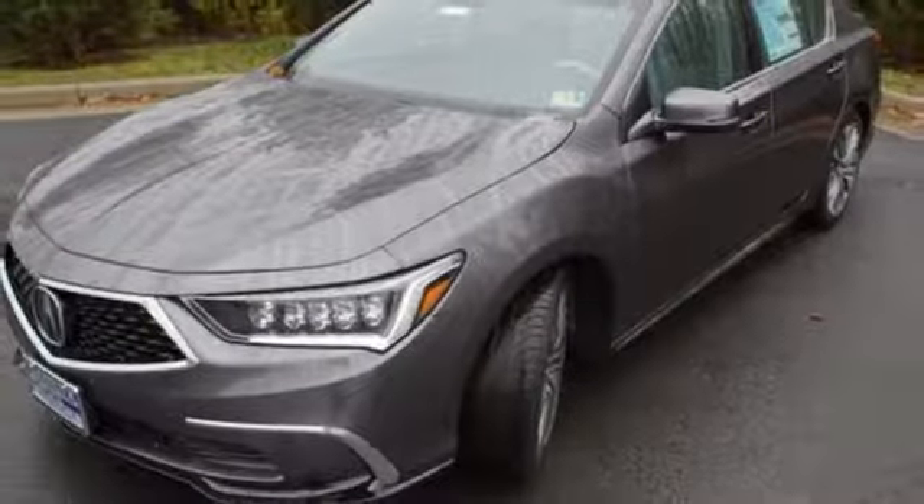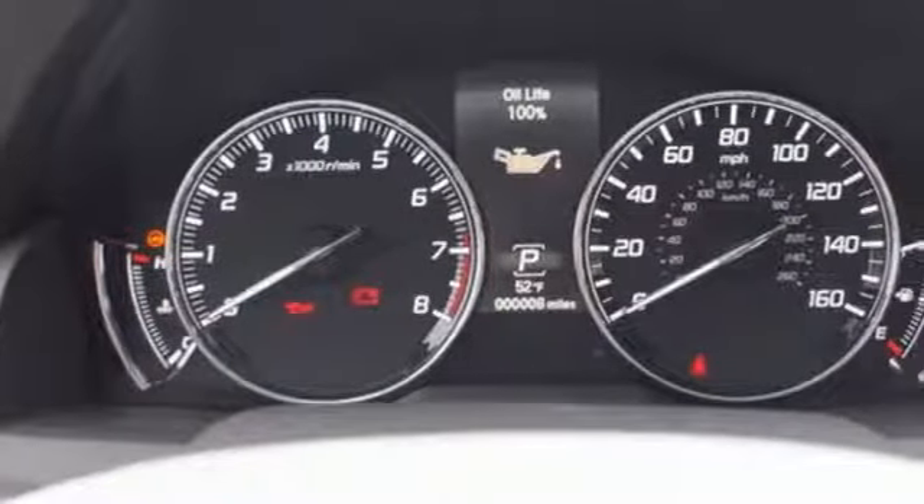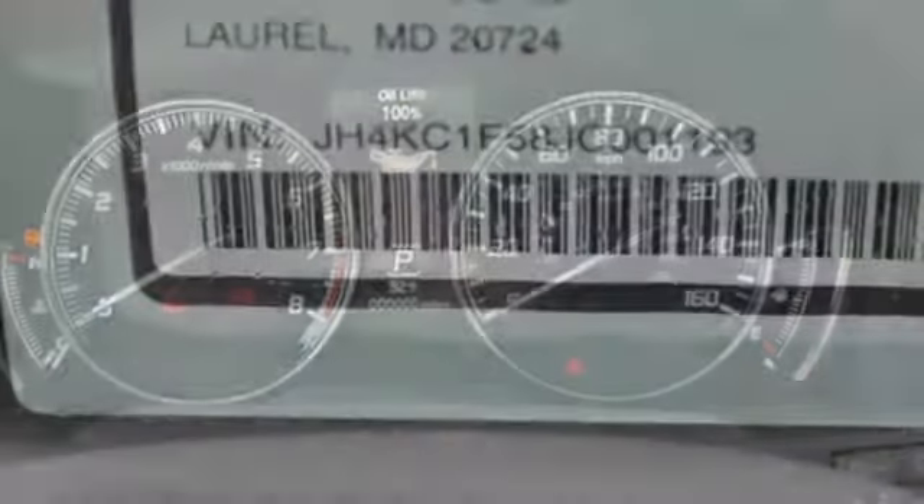Bluetooth wireless audio streaming, dual zone climate control, gas pressurized shocks, auto dimming rear view mirror, and V6 engine.